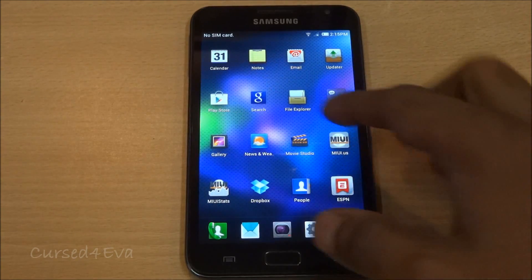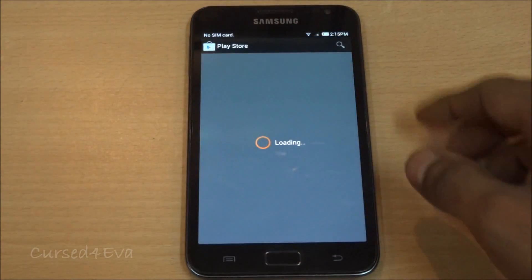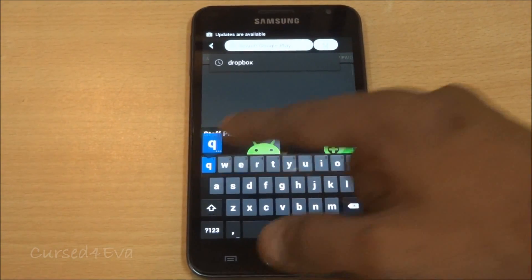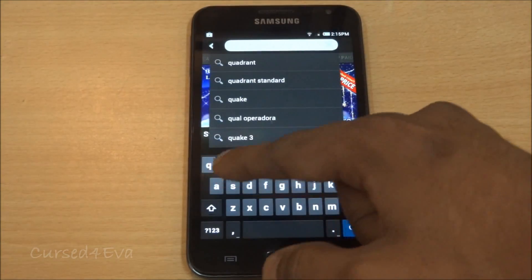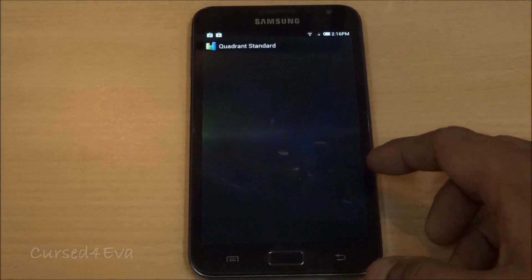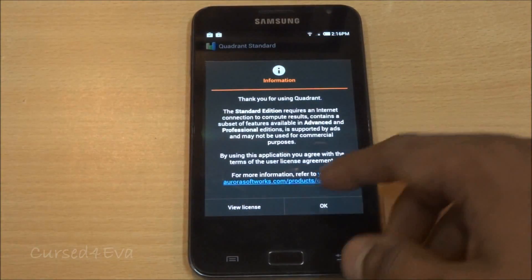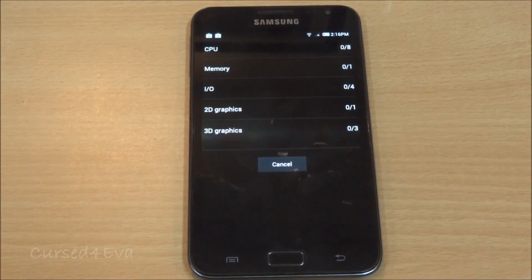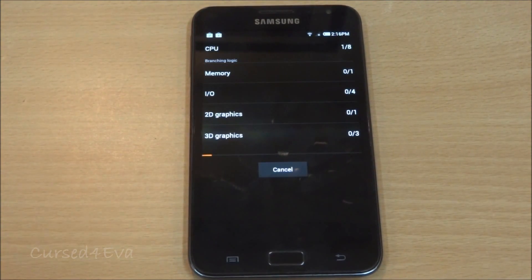The Play Store works perfectly, no issues whatsoever. I'll quickly run a Quadrant Standard benchmark test. Let's run a full benchmark and see what kind of scores we hit with this ROM. While the benchmark is running, let me tell you that this is a very, very stable ROM. There are a few issues, which I'll go into now.